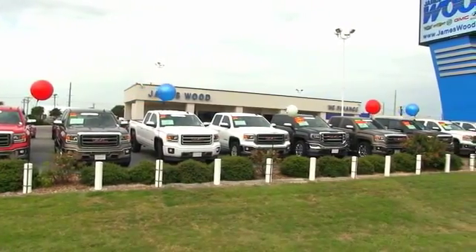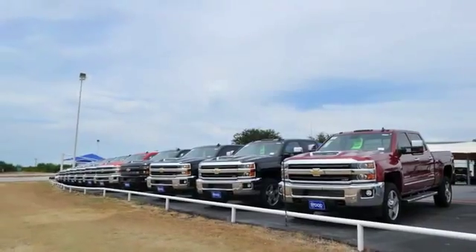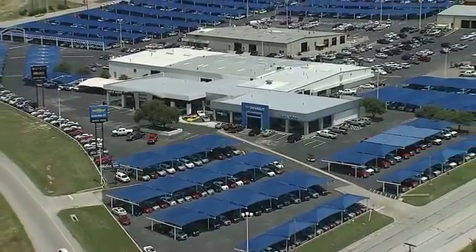We've built our business for nearly 40 years on treating our customers right. We're here for you for the life of your vehicle. The next time you're looking for a new or pre-owned vehicle, come visit our family at James Wood Decatur. Thank you.